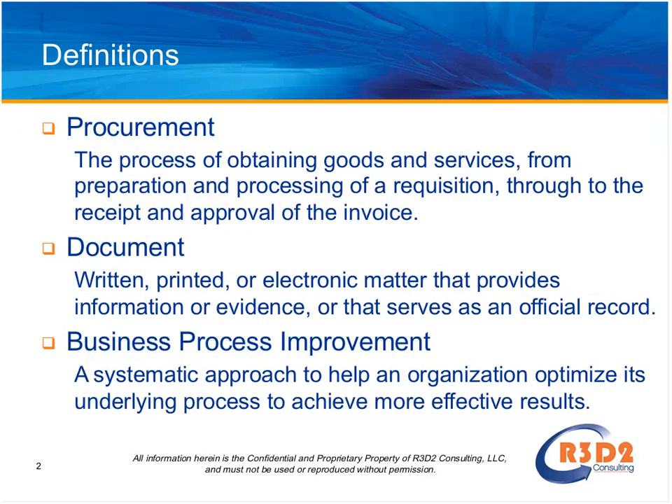I'd like to move on to some definitions. There are three main themes I'll cover in this session: procurement, documents, and business process improvement. The first definition of procurement defines its scope as a business process that usually involves up to ten different steps: purchase planning, standards determination, specification development, supplier research and selection, value analysis, financing, price negotiation, making the purchase, contract administration, inventory control, and disposal. So it's far more complex than just placing an order.